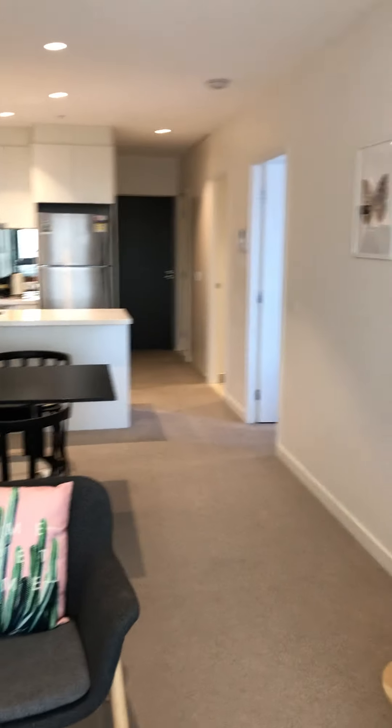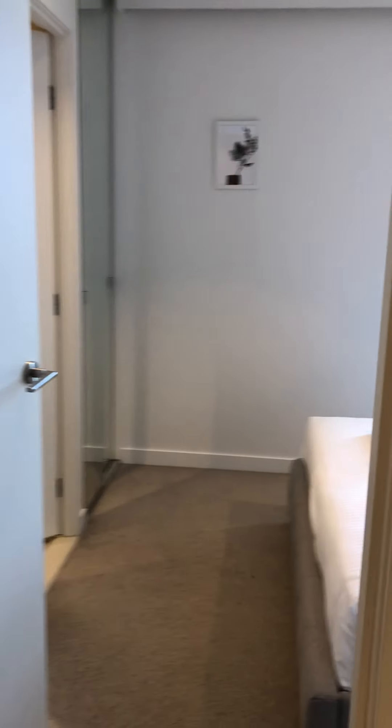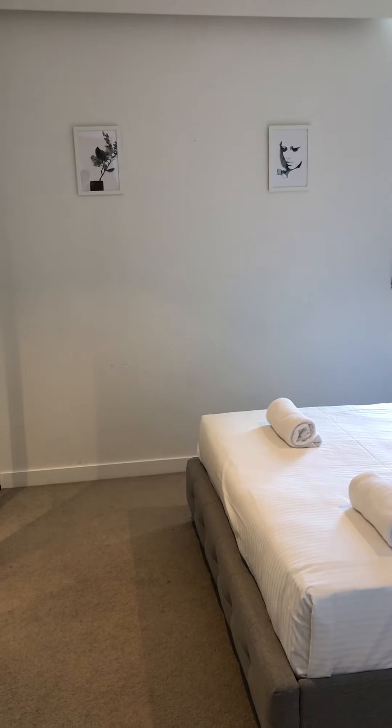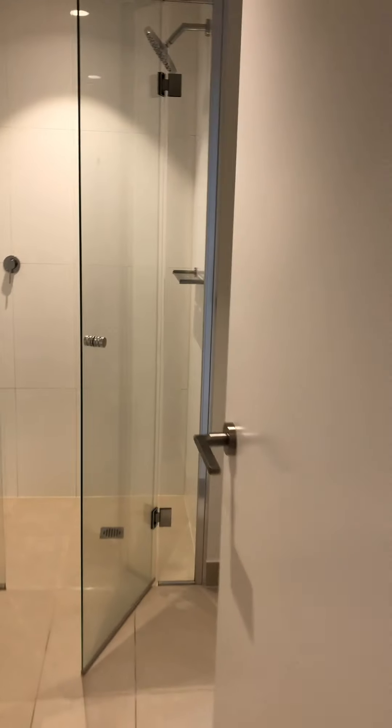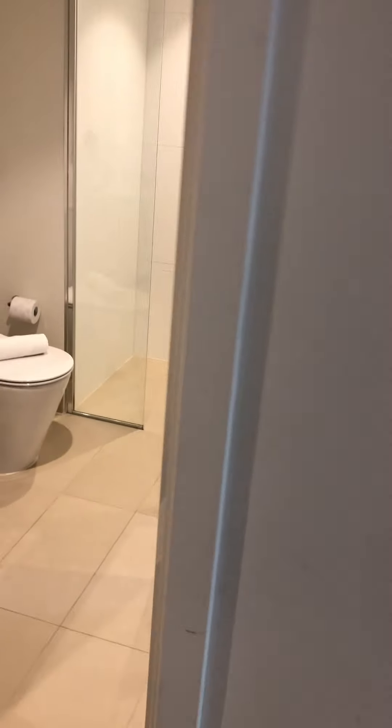So this is the master bedroom, and this one is the other bedroom — but this one is basically a master bedroom as well because this bathroom is dedicated to that bedroom. There's a door here, so basically there are two master rooms.